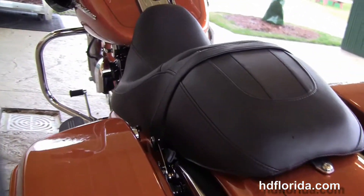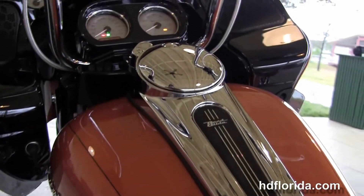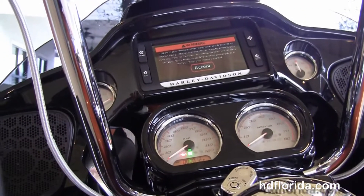There's a sculpted one-piece two-up seat, 6-gallon fuel tank, chrome tank trim, and out front here we've got the upgraded 14-inch chrome apes with the upgraded braided cables.